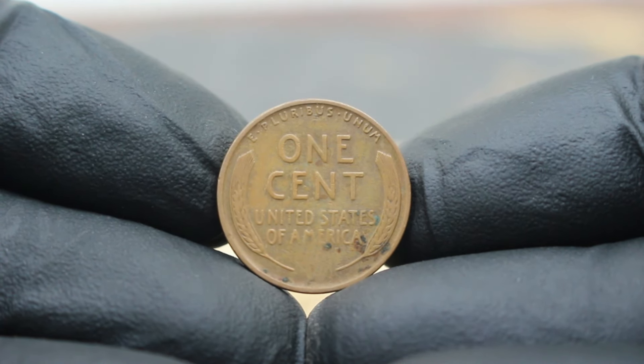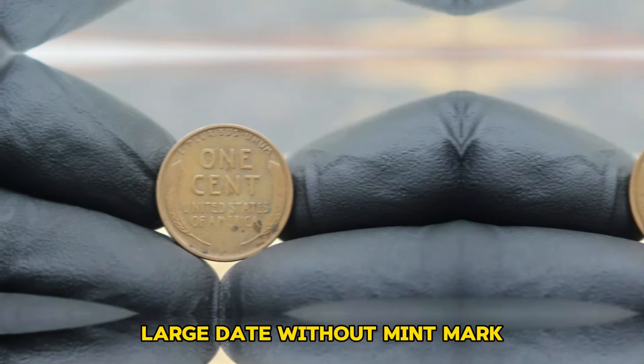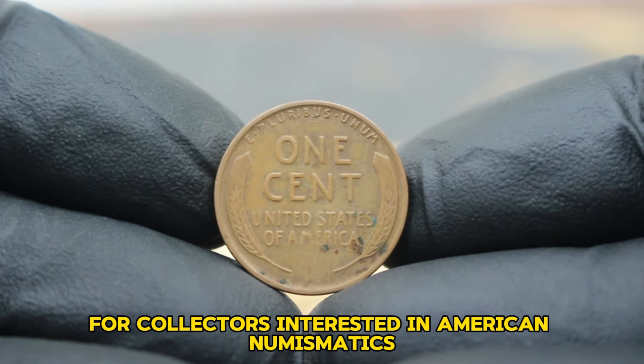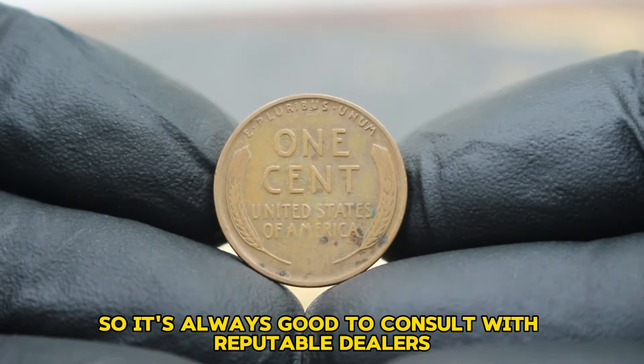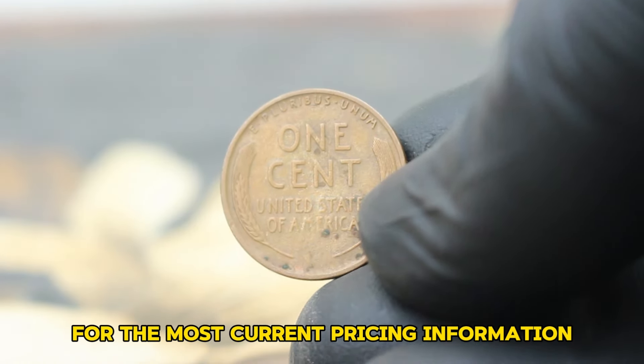The 1934 USA Abraham Lincoln wheat penny, large date without mint mark, in fine condition, is a valuable piece for collectors interested in American numismatics. Remember, values can vary, so it's always good to consult with reputable dealers or online resources for the most current pricing information.